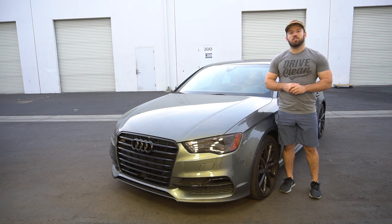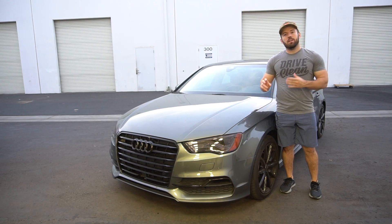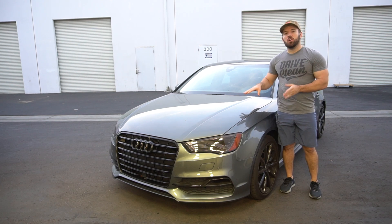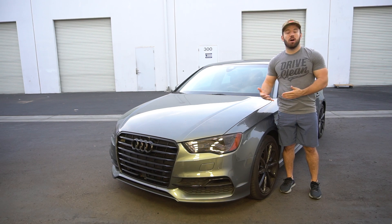Hey everybody, Tim here with Ethos. I want to do a quick video today doing an update on our graphene test vehicle coming up on the six-month point. We're going to do a quick wash on the hood of this and show you guys how the coating's performing at almost the six-month point.